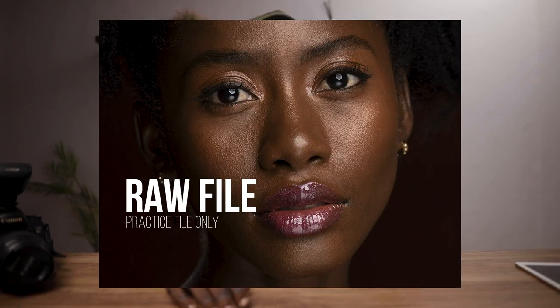So if you just want a raw file to practice with and you don't want my feedback, you don't want me to review or give any comments, there's a free raw file that you can download in the digital store.